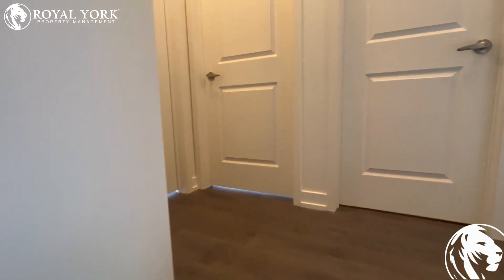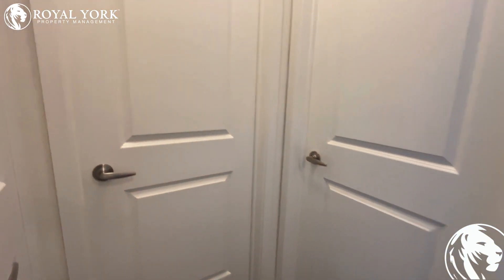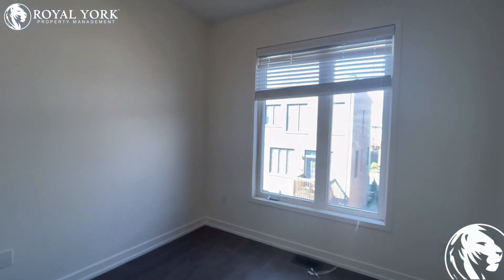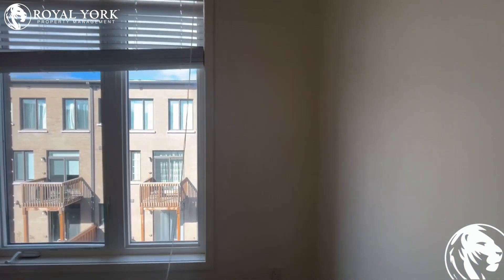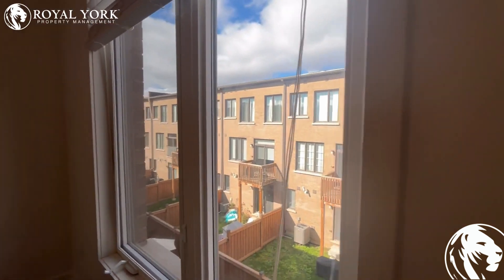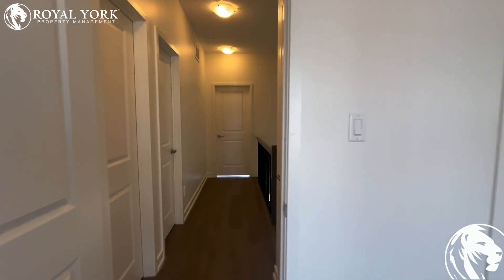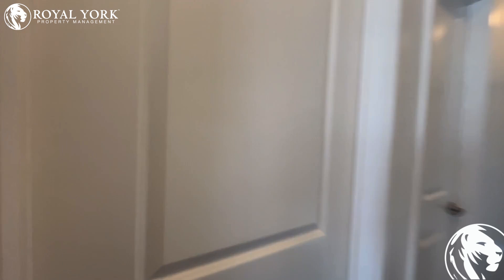Let's check bedroom number one. All of the bedrooms are very spacious. Bedroom number one has a big window — you can easily fit a queen size bed with a nightstand. It has a regular closet.